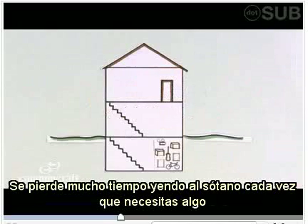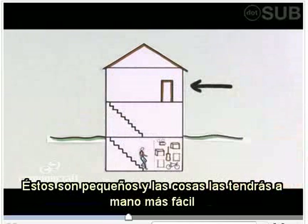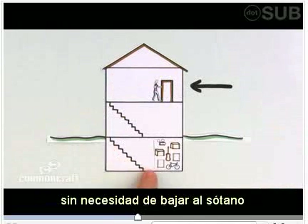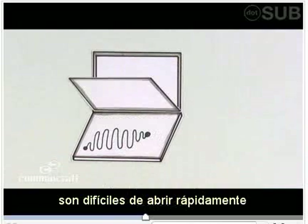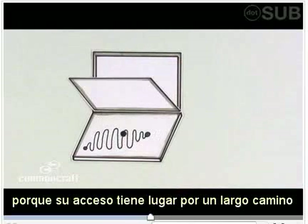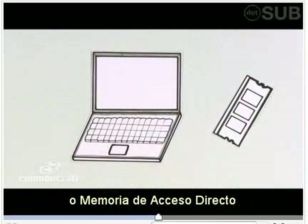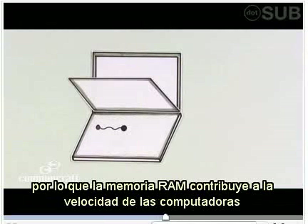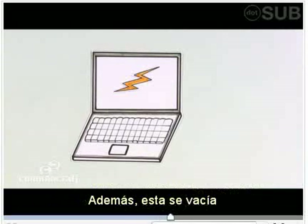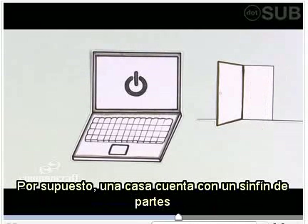But basements aren't perfect. Going to the basement takes too much time whenever you need something. Closets on the main floor can help. They're small and make things easier to access when you need them — you don't need to go all the way downstairs. It's the same with computers. Some information is hard for the computer to open quickly. To solve this problem, computers use RAM, or Random Access Memory. It makes information easier for the computer to access, which means RAM makes computers faster. Plus, this kind of closet gets cleaned out every time you restart your computer.